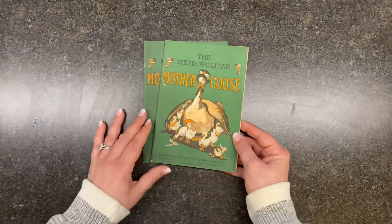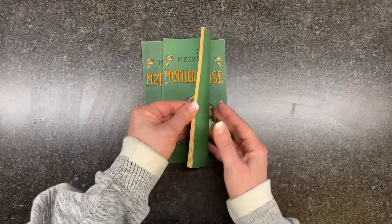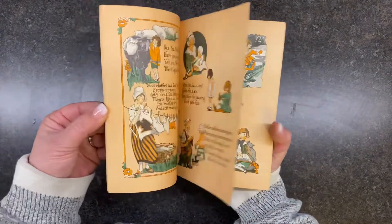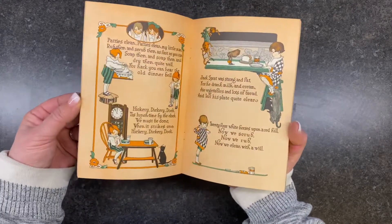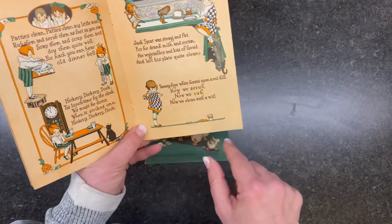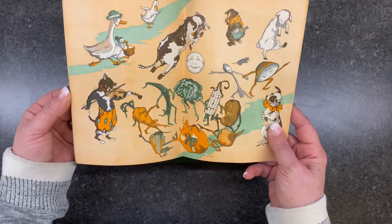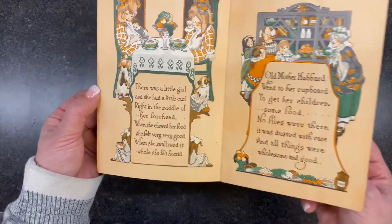Then I got two of the Metropolitan Mother Goose books. They're very similar but they're from Metropolitan Life Insurance Company. Look at the images — this one didn't have any copyright date on it which was a bummer. But you could fussy cut, make it into a pocket, collage it. Look at that — the dish, the spoon, the cat and the fiddle. Oh, so pretty!